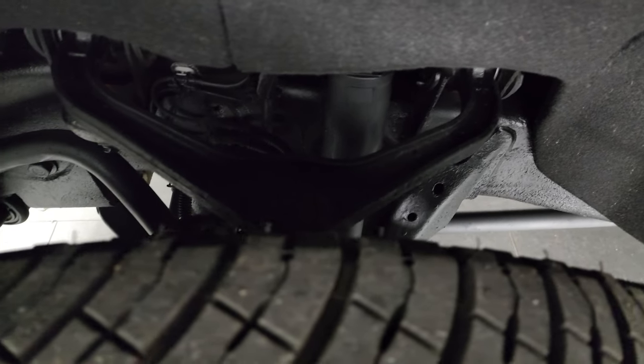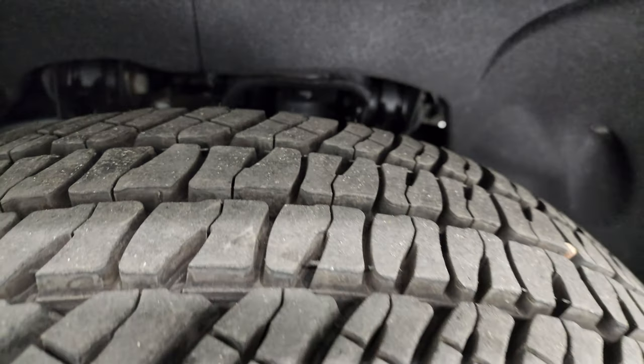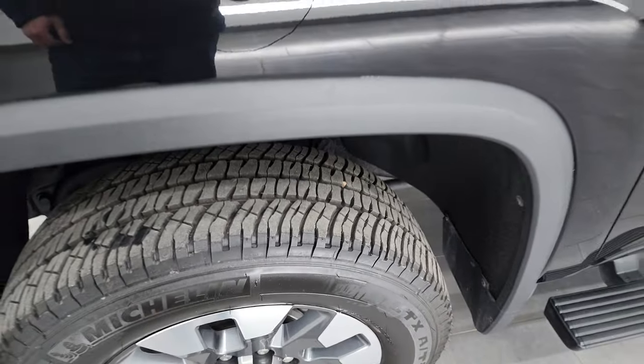Frame and underbody is exceptionally clean on this truck. This is a clean title history, clean Carfax. It's always been owned in Texas and Florida.